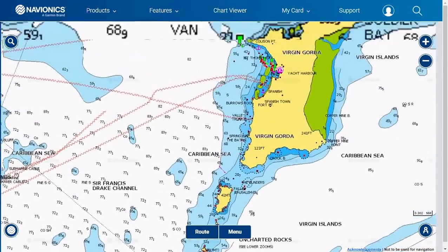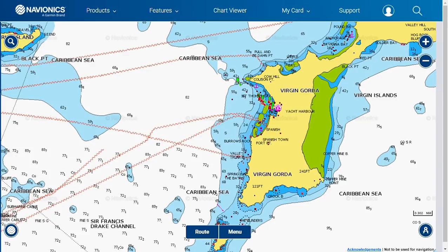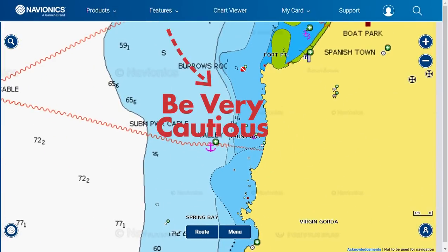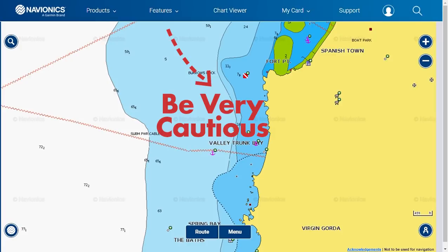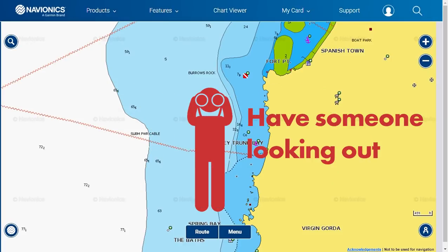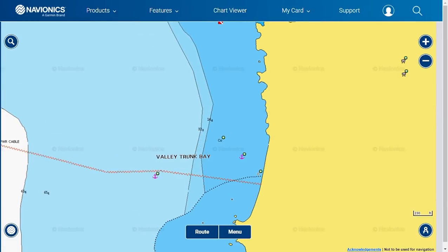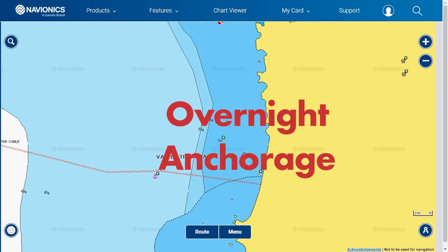Number seven is Valley Trunk Bay, located between the Baths and Spanish Town on Virgin Gorda. Be very careful on approach — you must get here in good daylight to see the reef and you must have someone on the lookout. It is a very tight entry. Approach from the north as there is reef to the south. Going in, the depth is 12 feet and gets shallower as you move in. Once inside, anchor on a sandy bottom and make sure your anchor is well set. This is an overnight anchorage.